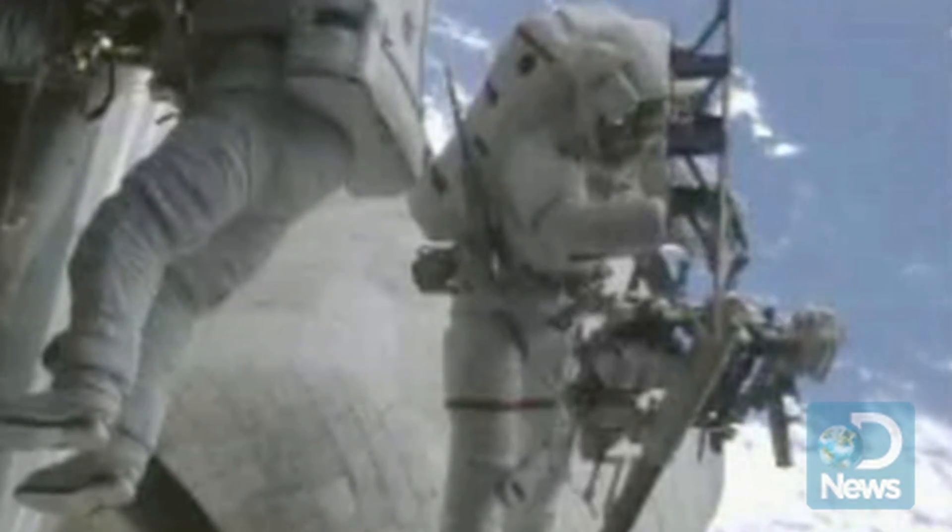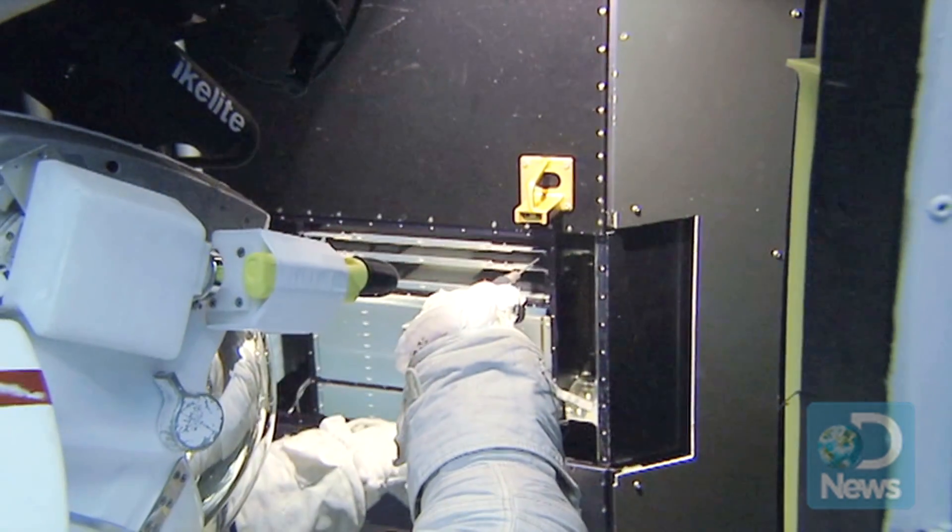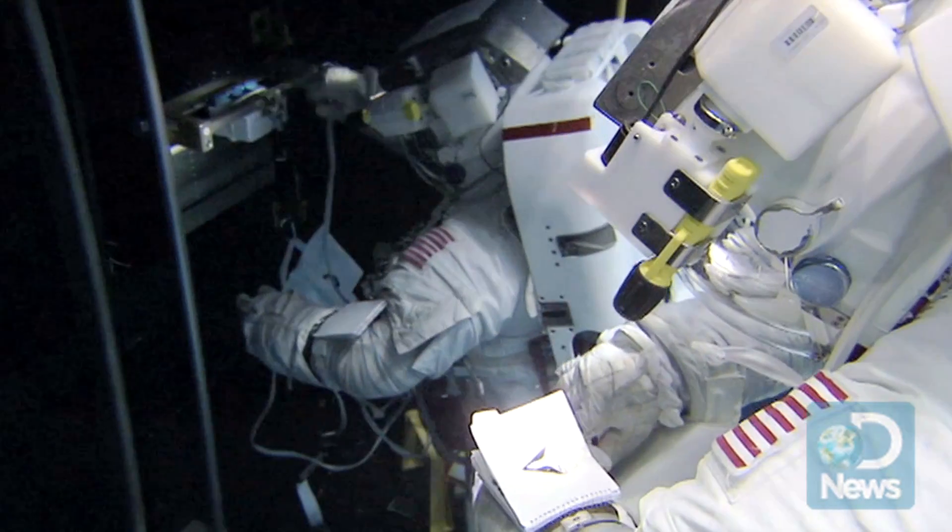A hundred and fourteen new tools were processed for this mission alone, and when you factor in versions for testing and neutral buoyancy, the actual number of tools was at least three times that high. Here's just a couple.